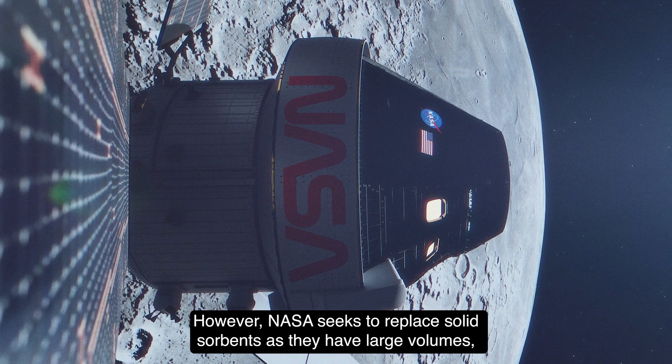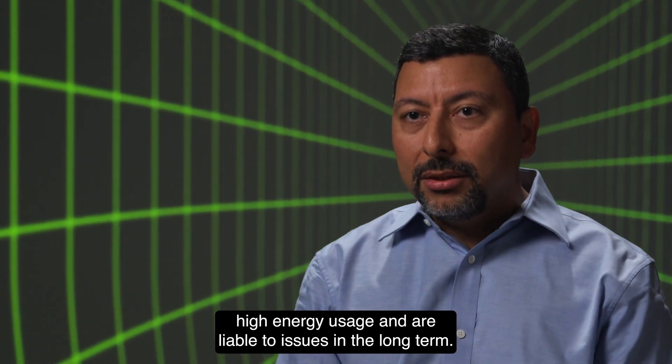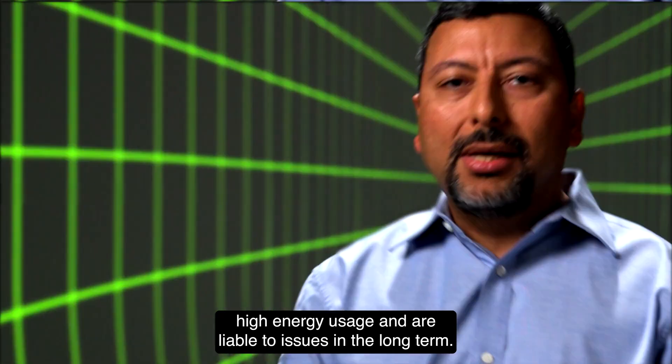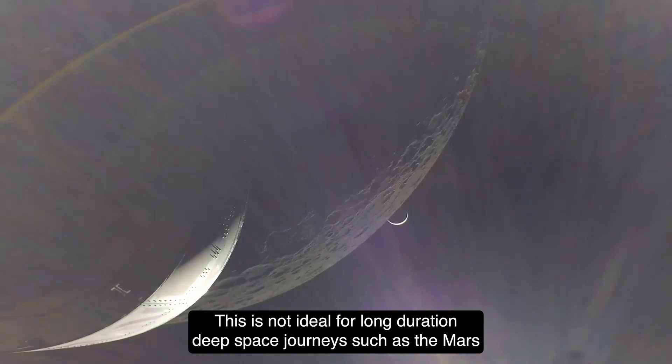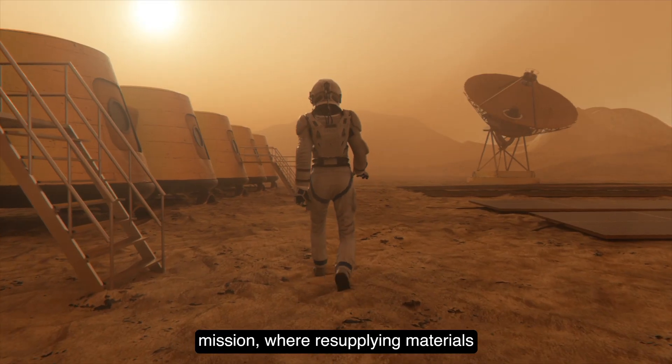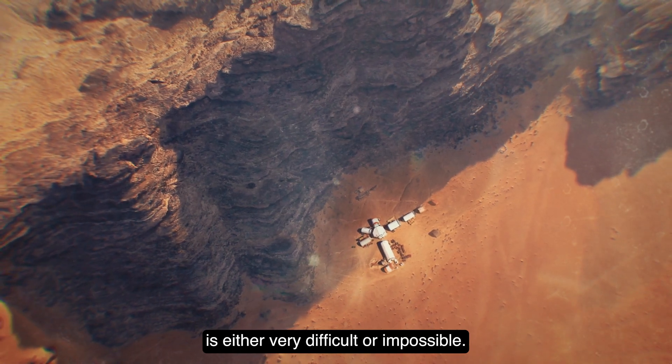However, NASA seeks to replace solid sorbents as they have large volumes, high energy usage, and reliability issues in the long term. This is not ideal for long-duration deep space journeys such as the Mars mission, where resupplying materials is either very difficult or impossible.